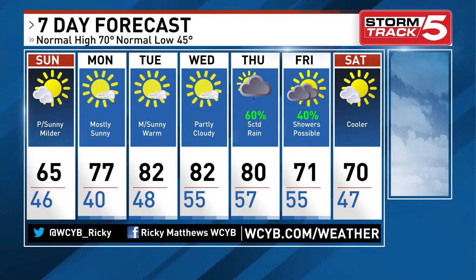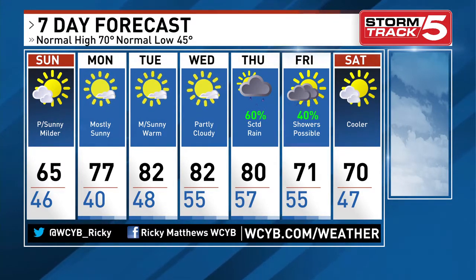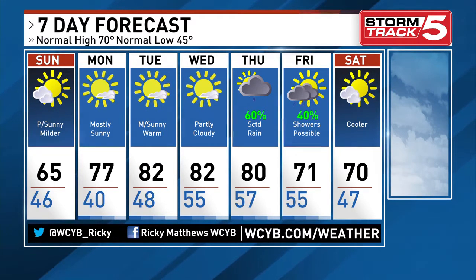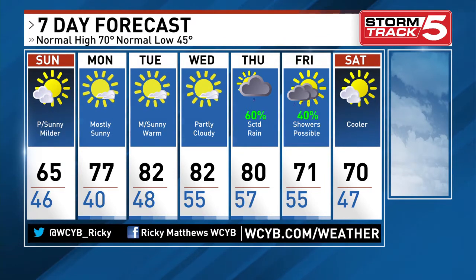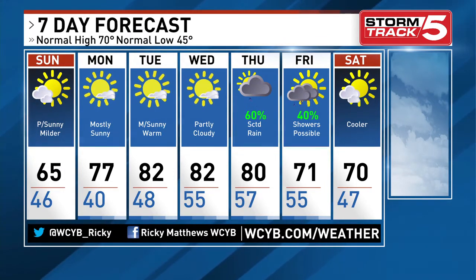Note those cooler temperatures — relatively, at least from the 80s upcoming into Tuesday and Wednesday, back into the 70s on Thursday with some spots in the upper 60s Friday and into Saturday of next week.